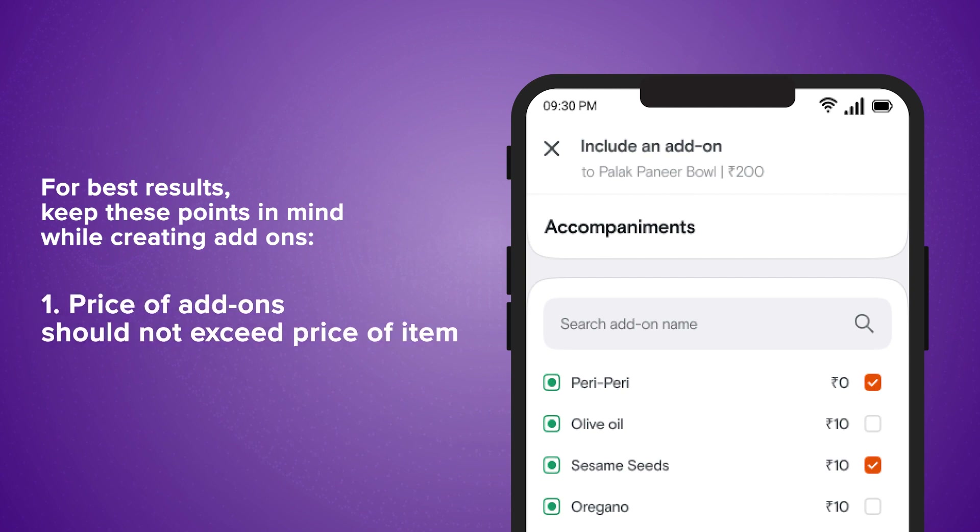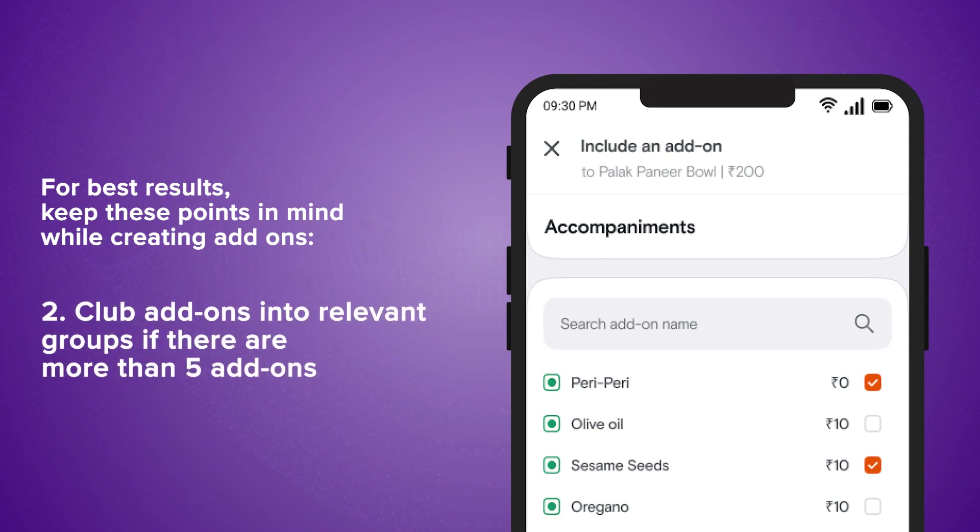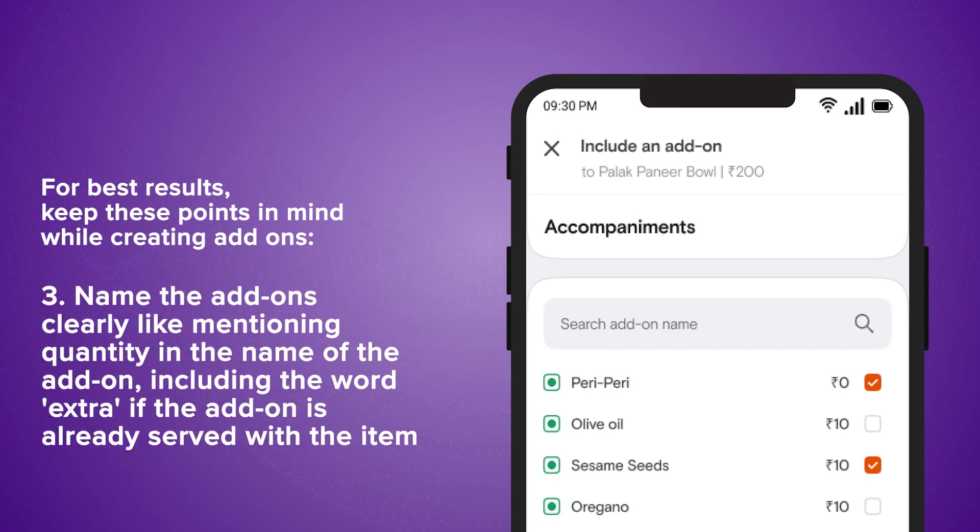Price of add-ons should not exceed the price of the item. Club add-ons into relevant groups if there are more than 5 add-ons. Name the add-ons clearly, like mentioning quantity in the name of the add-on, and include the word 'extra' if the add-on is already served with the item.